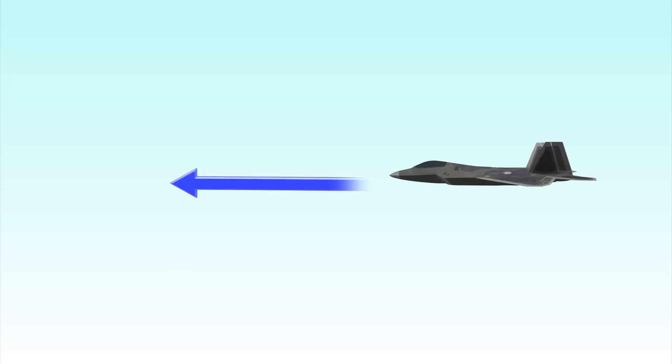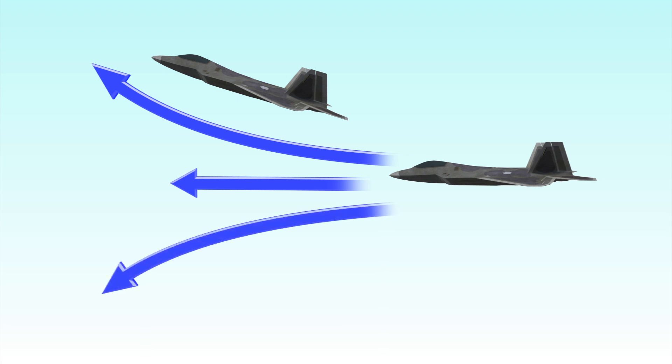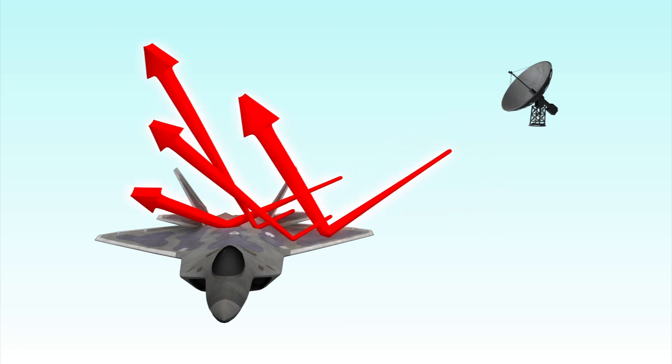The F-22 is more maneuverable than regular fighter jets because its engine nozzles can tilt 20 degrees up or down. Its angular shape and high-tech construction also make it difficult for radar to detect.